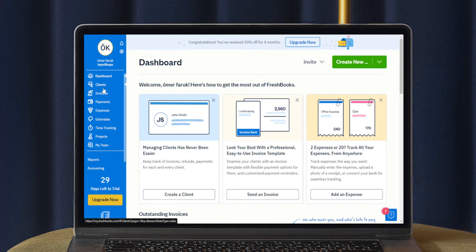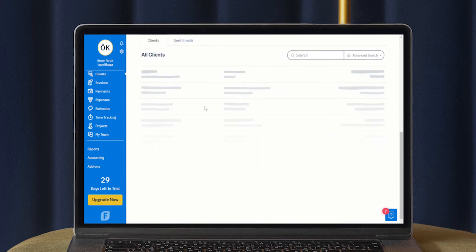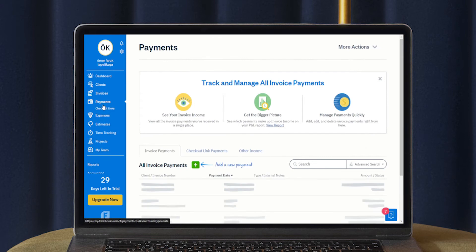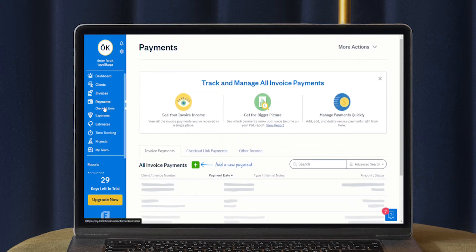FreshBooks' pricing structure has recently been updated, with four plans available. They include the Lite plan, which runs $13.50 per month and includes five billable clients. If you have more clients, you can opt for the Plus plan, which is $22 per month. Both offer unlimited expense tracking and invoicing and include a mobile app for Android and iOS devices. Also available is the Premium plan, which is $45 a month and supports up to 500 clients, and the Select plan with custom pricing for more than 500 clients. One of the biggest benefits of using FreshBooks is that it has the features self-employed individuals need without a lot of unnecessary fluff.